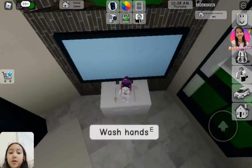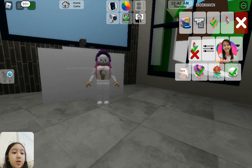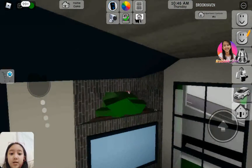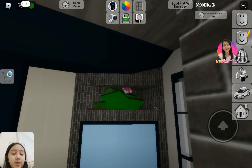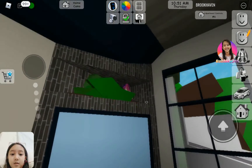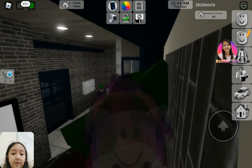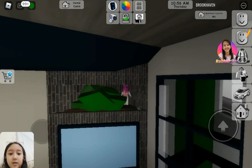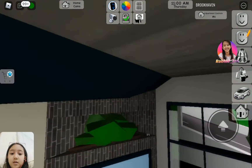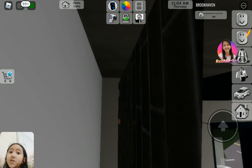Now you can go ahead and go up here. But first, you need to be in medium height. Now you can hide up here, or it's your choice — you can go up there, or turn small, very small, and then go, just keep jumping, and hide up here. Your choice!